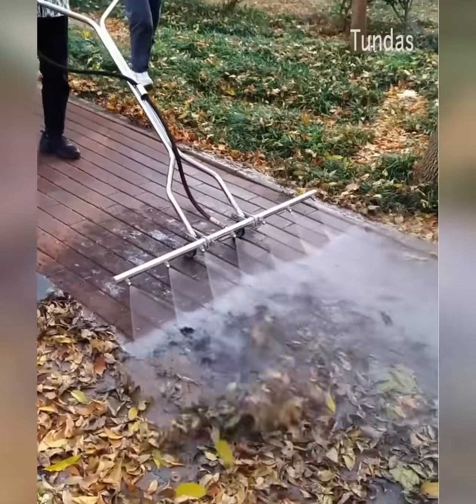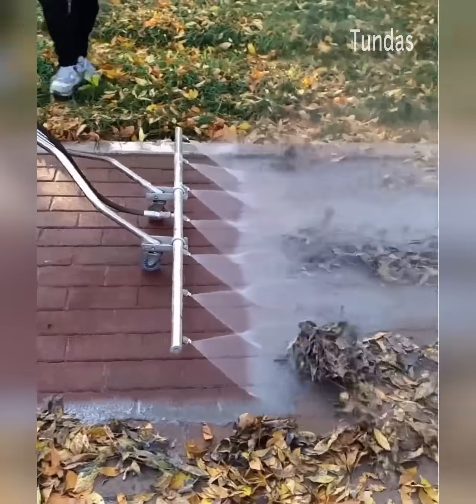High pressure washer on wheels, with which you can quickly and efficiently clean paving slabs on the street.